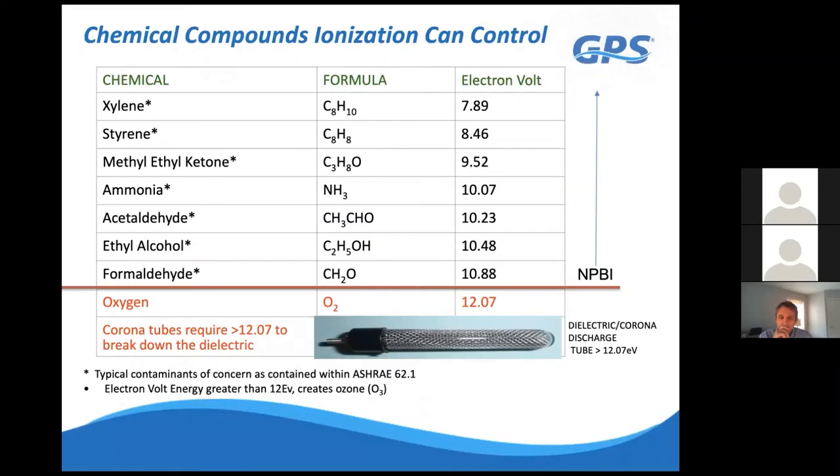The second benefit in POPE is odor control. Every gas in the atmosphere has a specific electron volt potential. When you impart more energy into the airstream than a gas's electron volt potential, you oxidize and break it down, converting it back to what's already prevalent in the atmosphere—oxygen, nitrogen, water vapor, and carbon dioxide. Our technology operates at 12 electron volts, which is just below oxygen's threshold of 12.07 eV. Everything below 12 eV is broken down effectively; we stop there specifically to avoid ionizing oxygen and generating ozone.